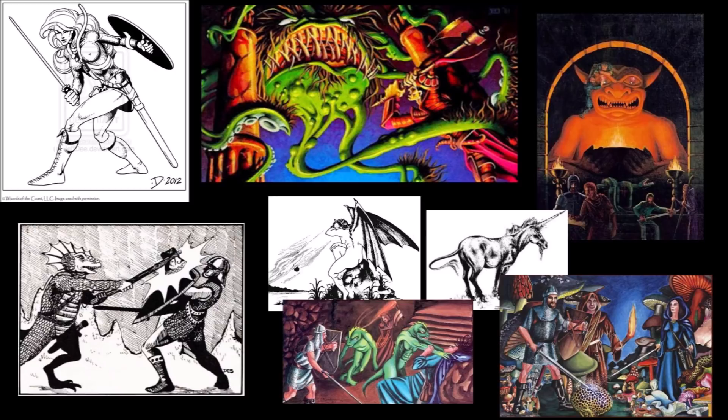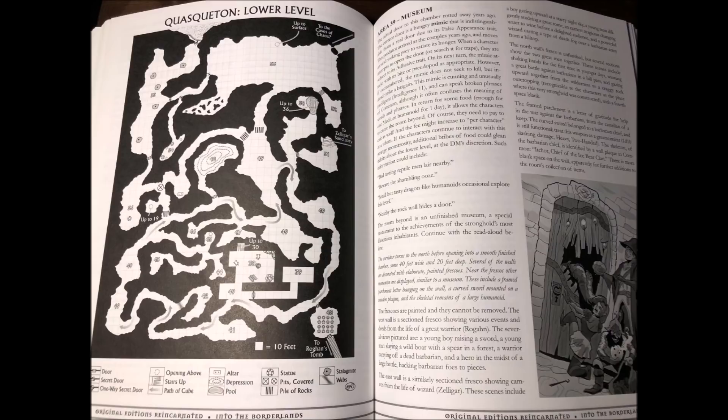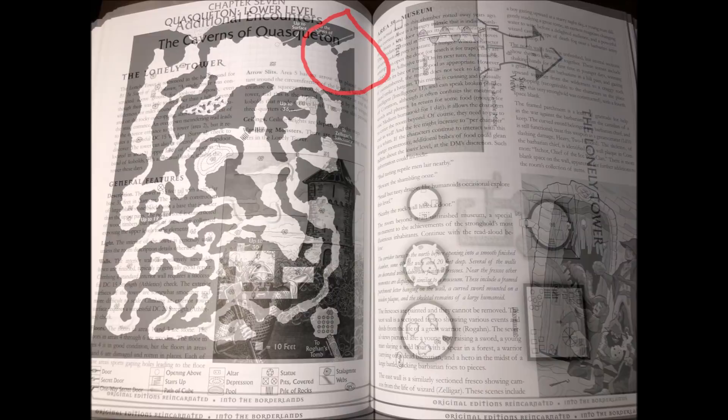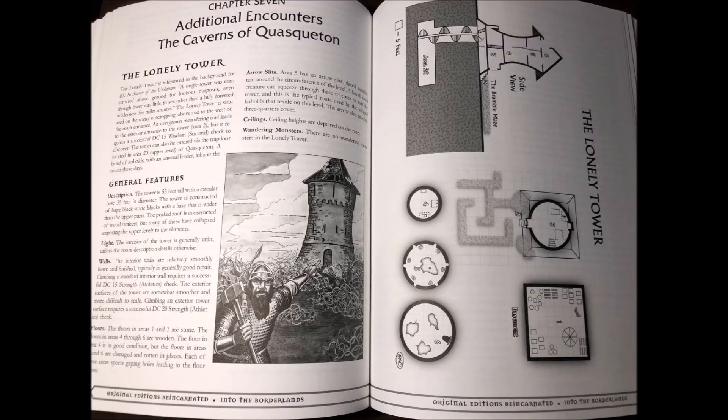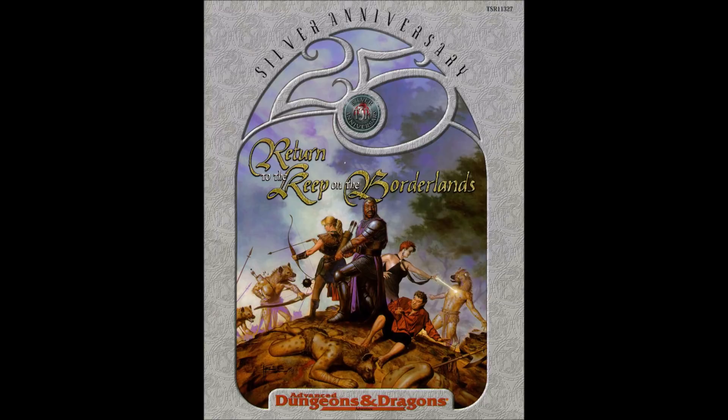Of course, there is a fifth edition update to this module which updates the monsters and encounters to align with fifth edition gameplay. There is a redrawn map, and thankfully the number scheme is changed to the more common Arabic numbering as opposed to the unwieldy Roman numeral room numbering used in the original. Furthermore, the module is expanded upon in several areas with additional details for many encounters, a newly created secret cave passage that leads to the Caves of Chaos, and by adding the Lonely Tower, which was alluded to in the original module as an above-ground watchtower but never described in detail. I love that they essentially made Quasqueton the Cave of the Unknown from the original Keep on the Borderlands module, which is something many of us did back in the day and was also a suggestion from the Silver Anniversary edition.